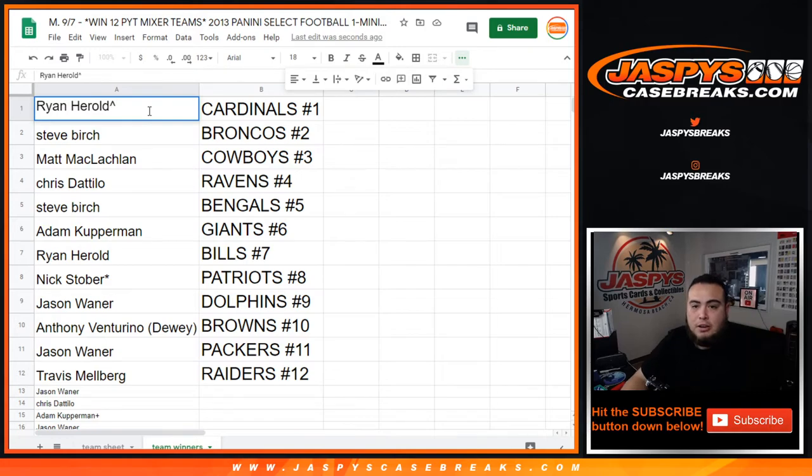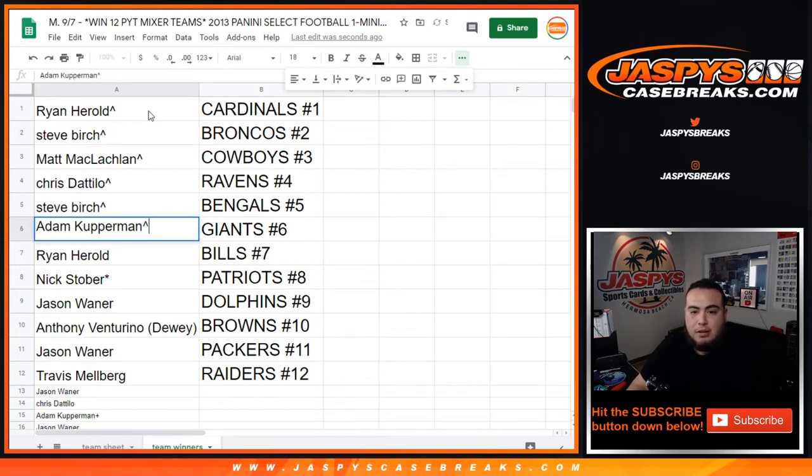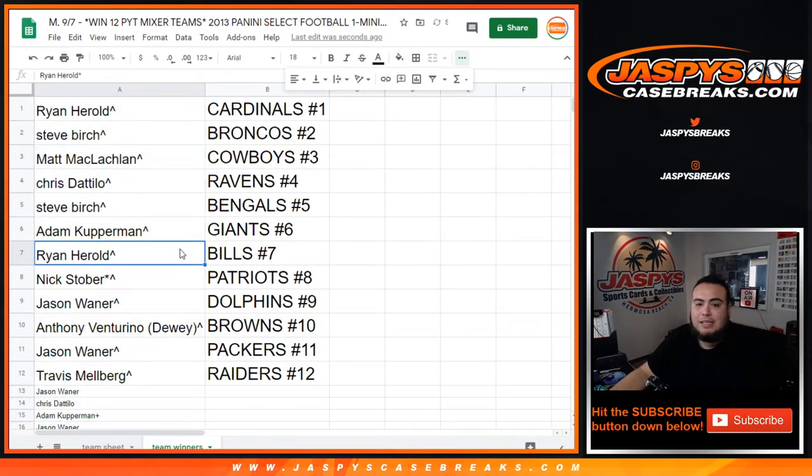Ryan, you have the Cardinals. Steve with the Broncos. Matt with the Cowboys. Chris with the Ravens. Steve with the Bengals. Adam with the Giants. Ryan with the Bills. Nick, last spot — Mojo with the Patriots. Jason with the Dolphins. Anthony with the Browns. Jason with the Packers. And Travis squeaking in and getting the Raiders. So there you go. Coming up next is the mixer itself. Appreciate you guys — JaspiesCaseBreaks.com.